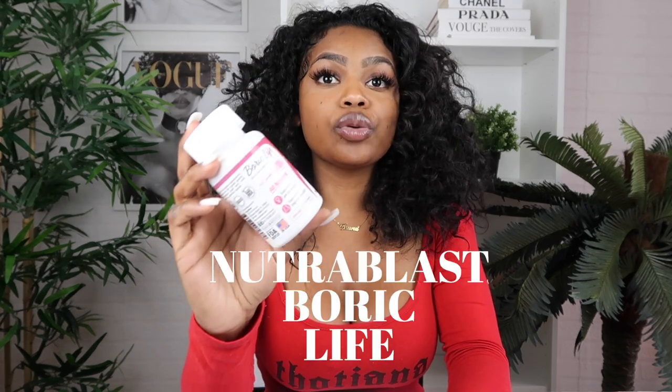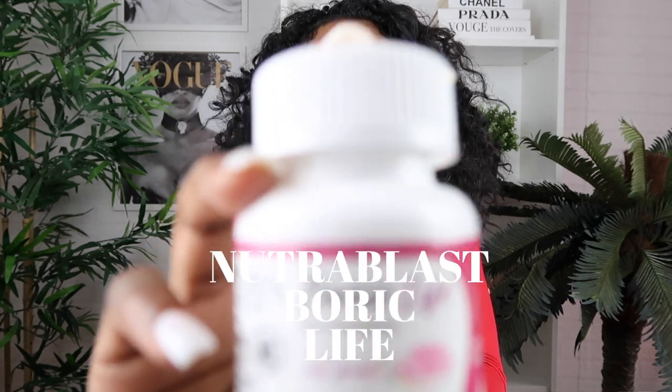I swear by boric acid — I wish I found this stuff sooner. There are many different types of boric acid supplements or suppositories. I personally love, swear by, and use religiously Neutroblast boric acid, called Boric Life. These are suppositories. What it does is help you keep your pH level balanced.